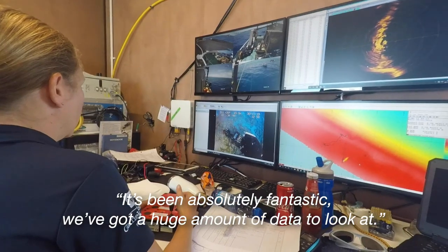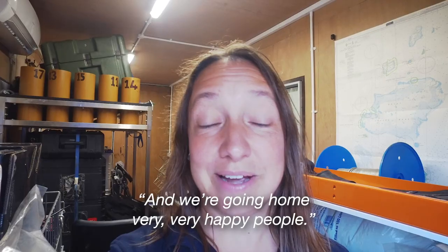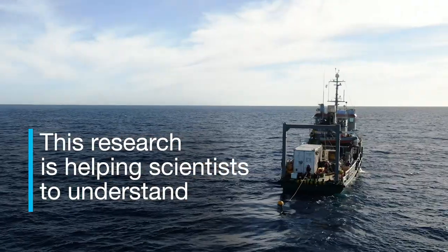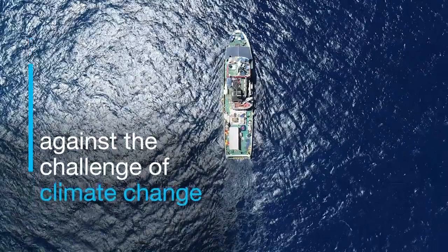It's been absolutely fantastic. We've got just a huge amount of data to look at and we're going home very, very happy people. This research is helping scientists to understand how we can protect coral reefs against the challenge of climate change.